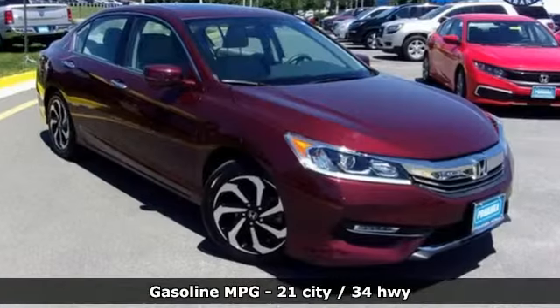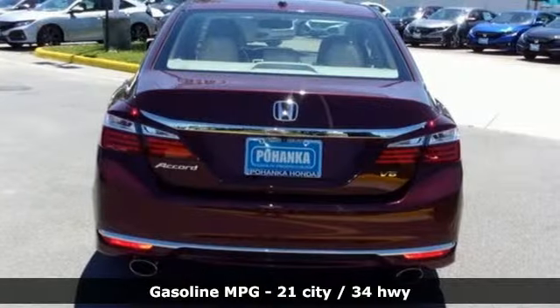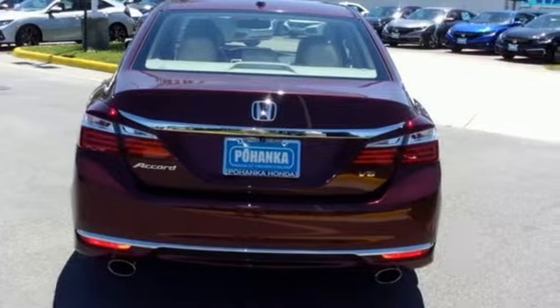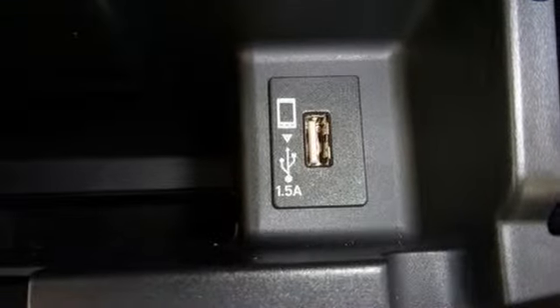Smart device navigation, doors and push button start proximity key, front heated leather bucket seats, auto dimming rear view mirror, remote engine start, dual zone climate control, V6 engine, power sliding and tilting sunroof, gas pressurized shocks, and power heated mirrors.